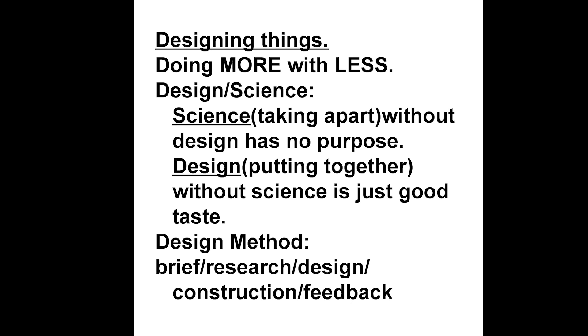While the ambition is to do more with less through the process of design science, the method by which this can be achieved is design method, which contrary to popular belief can be taught. Flashes of divine inspiration are not needed, just blood, sweat, tears and a dogged focus on the brief.